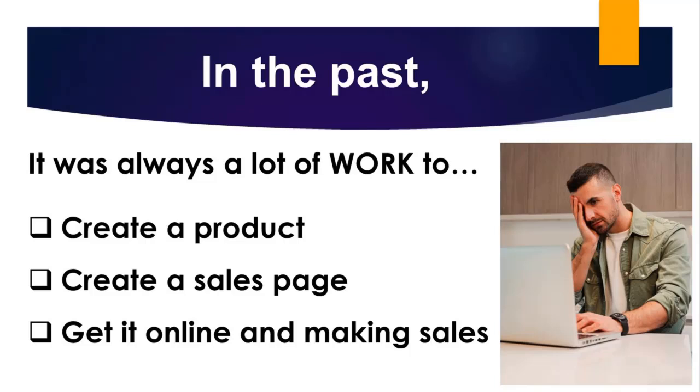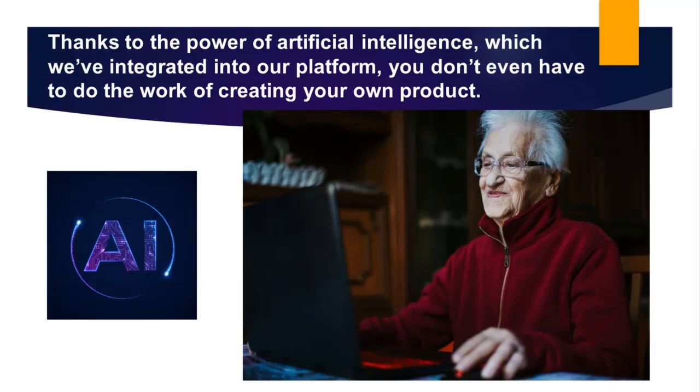That having been said, there's always been a lot of work that needs to be done and many obstacles to get into this business. I'm talking about the work of creating a product, creating a sales page, and the technical side of actually getting it online and making sales. Well, finally, we have a real shortcut for all of that. And to prove it to you, I'll use our AI platform to create a new product on screen within this video and launch it online, completely ready to make sales.